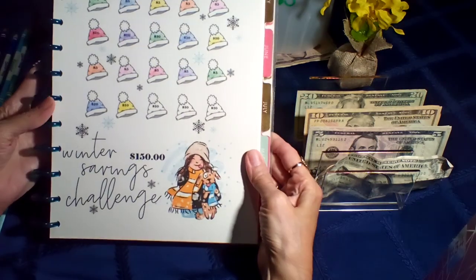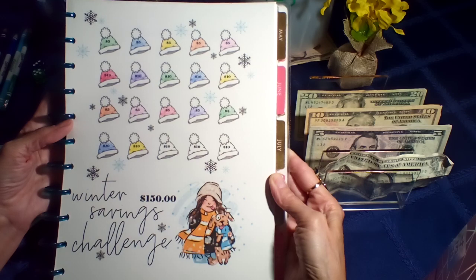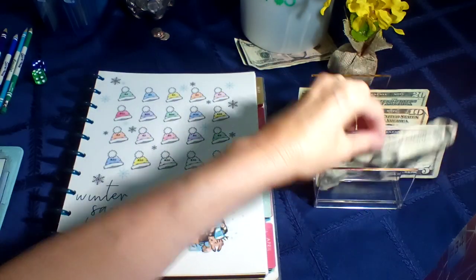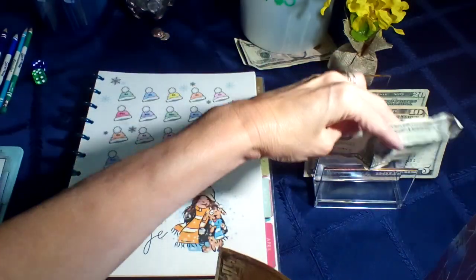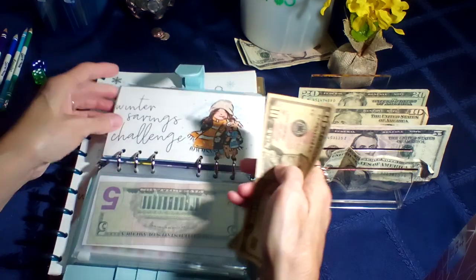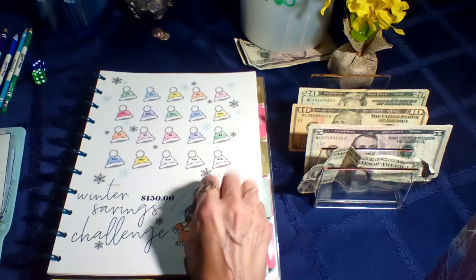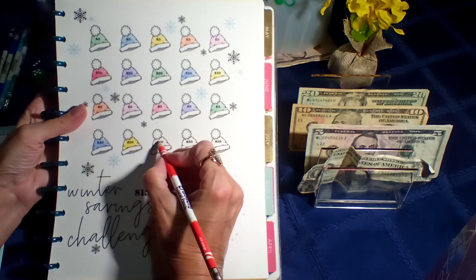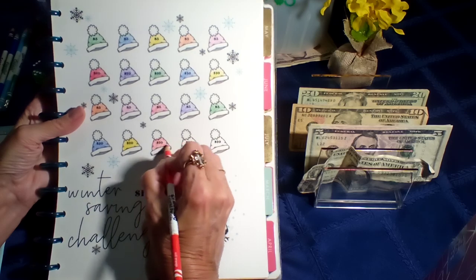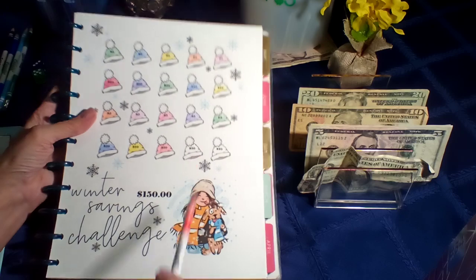Up next is my winter savings challenge, and it's almost done, so I should be finishing this one next week. I'm going to be putting $10 in. Look at this one — that is horrible, but I only needed one. I'll count this one next week since we're going to finish it off. We're going to color this one in — there we go. Hopefully next week I'll finish this one and it'll be done.